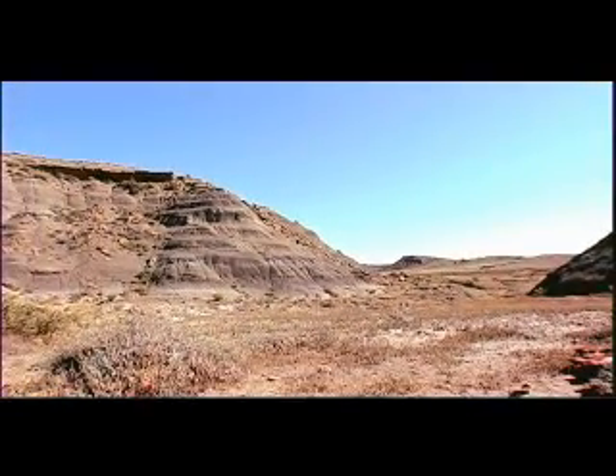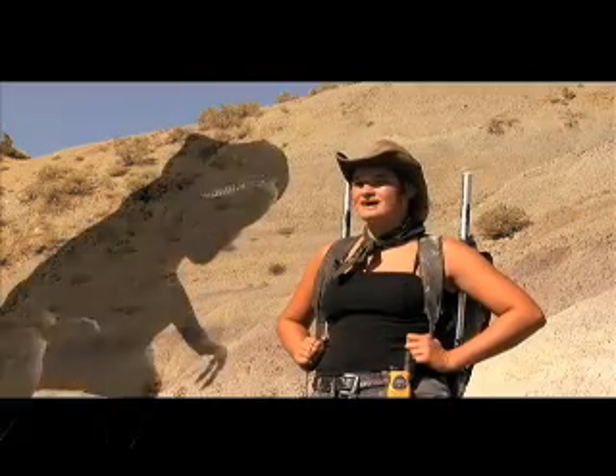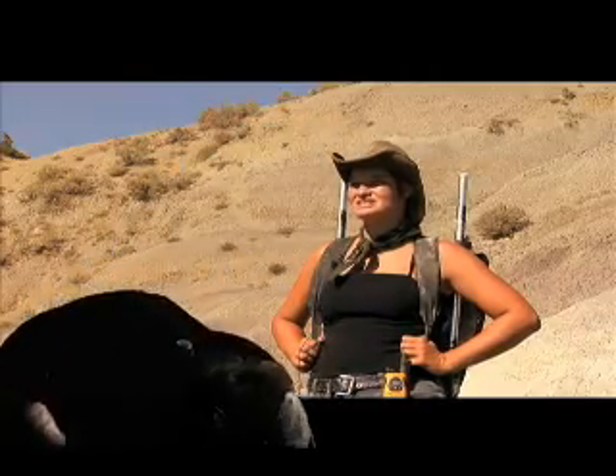This is the Hell Creek Formation, and we're looking here because it existed right at the end of the Cretaceous. The latest sediment deposited here is about 65 million years old, which means that it coincided with the extinction of the dinosaurs.